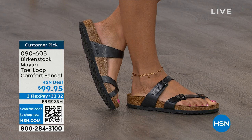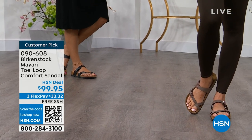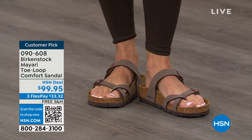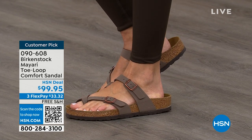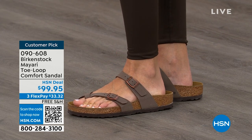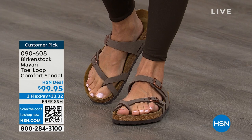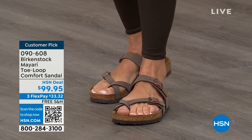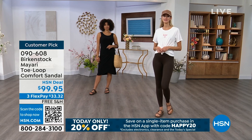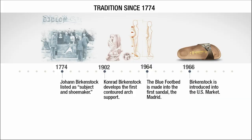You slip it on, the buckles are adjustable on the top and bottom, you get them right where you want them to be. If you wear Birkenstock already, you probably live in them and don't want to wear any other shoes. If that's the case and you're just looking for new styles and new colors, it's so great that you can shop at HSN or hsn.com. You can read reviews because these are customer picks, and then you can get the brands that you want.